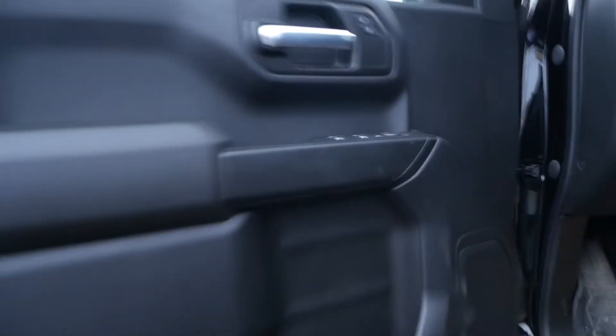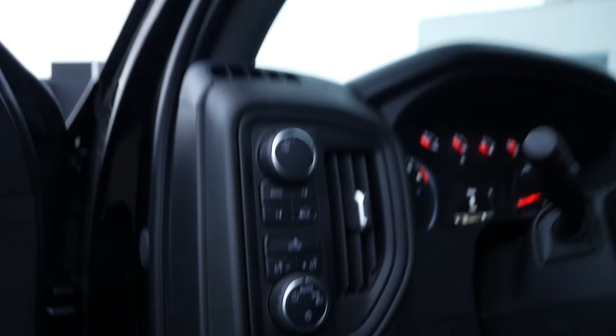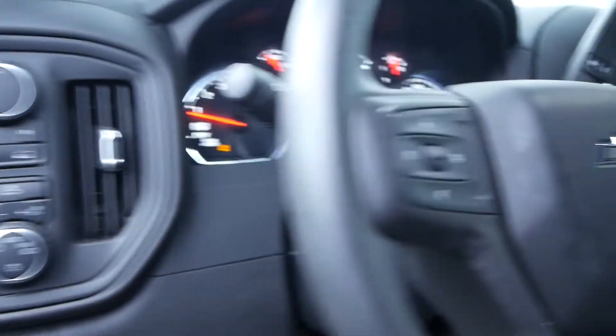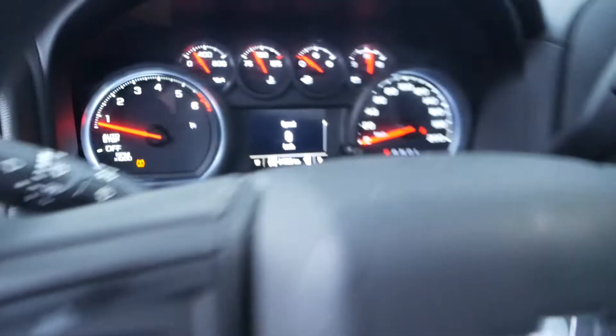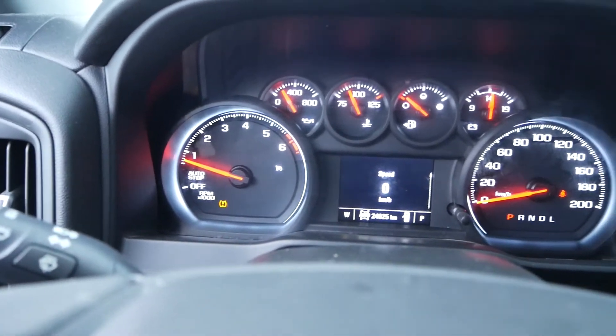Moving up to the interior, you have power-adjustable mirrors and windows, handles to help you get in, and your four-wheel-drive and lighting controls on the dash, as well as cruise control on the steering wheel. This truck currently has 24,025 kilometers.